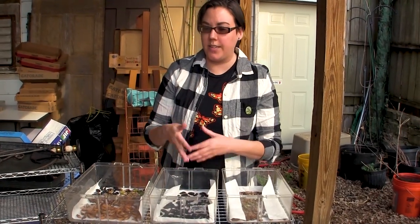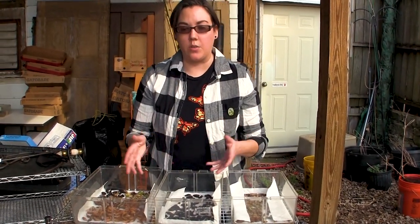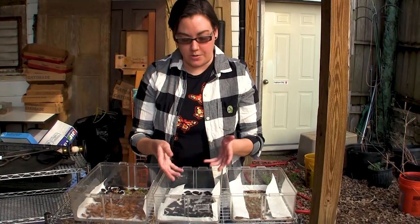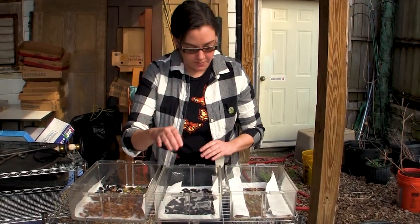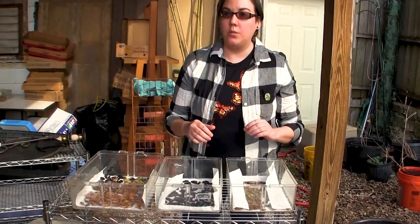So when you're tilling or weeding or preparing your garden, you may unearth something like this - it's a moth of some kind. About how deep do they usually go? It's pretty shallow.